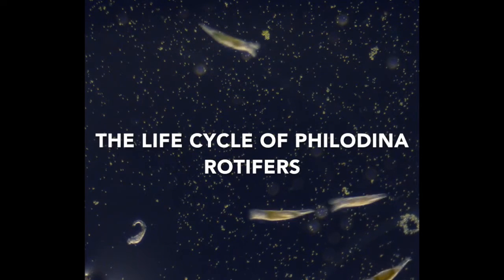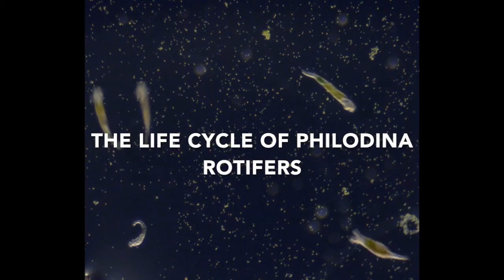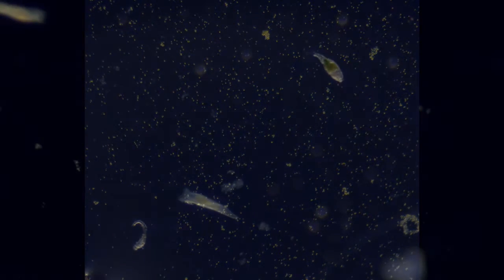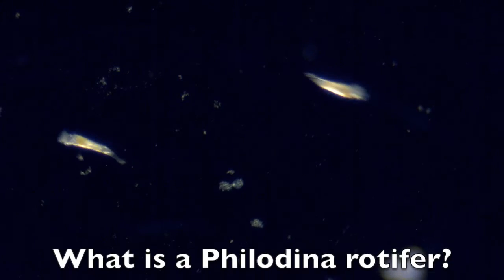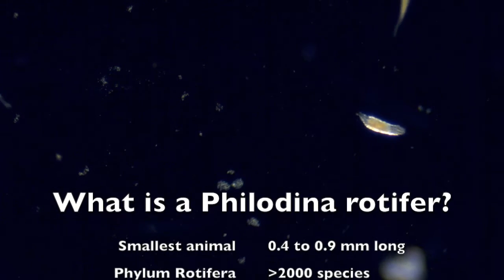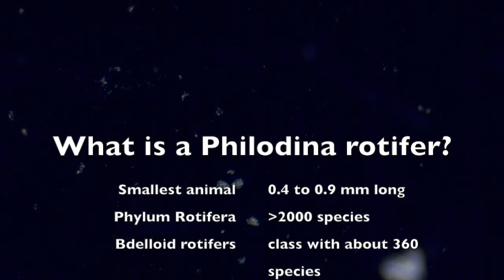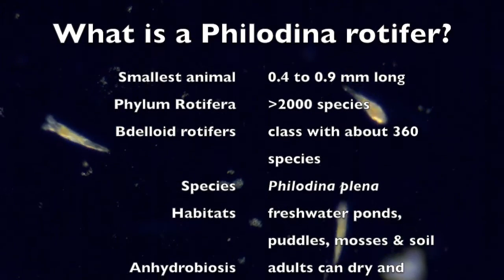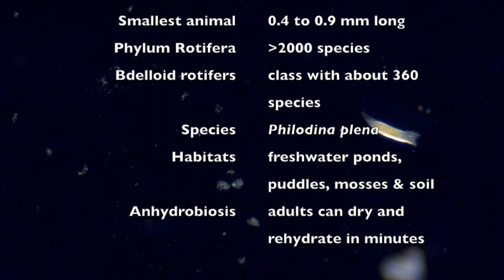This video describes the life cycle of the Bdelloid Rotifer Philodina. It is one of the smallest animals, common in habitats that periodically dry out, like ponds, puddles, mosses, and soil.